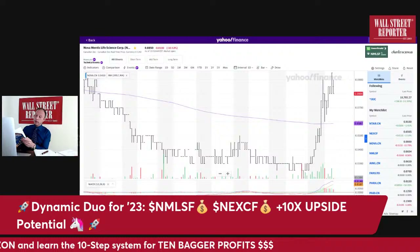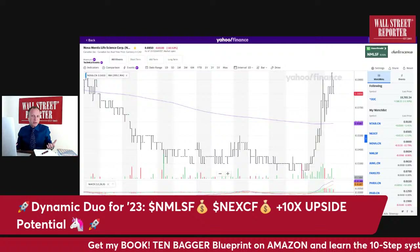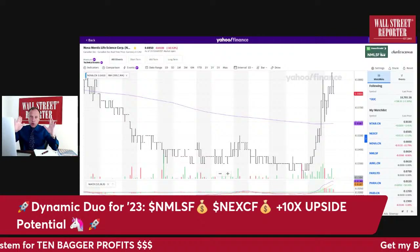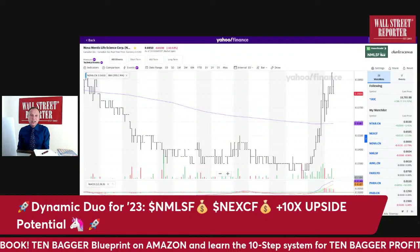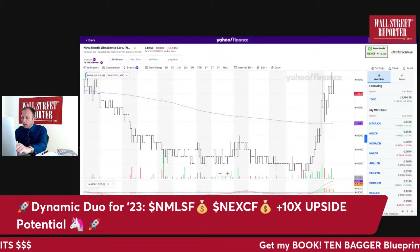Nicholas Darvas was basically a big-time speculator in the 50s and 60s. His whole thing was buying stocks when they were breaking out, making new 52-week highs — because he found, contrary to what most people think, stocks that make new highs tend to continue. He was fine buying a stock at ten dollars that had gone from a dollar, hoping it would break out to fifty dollars.